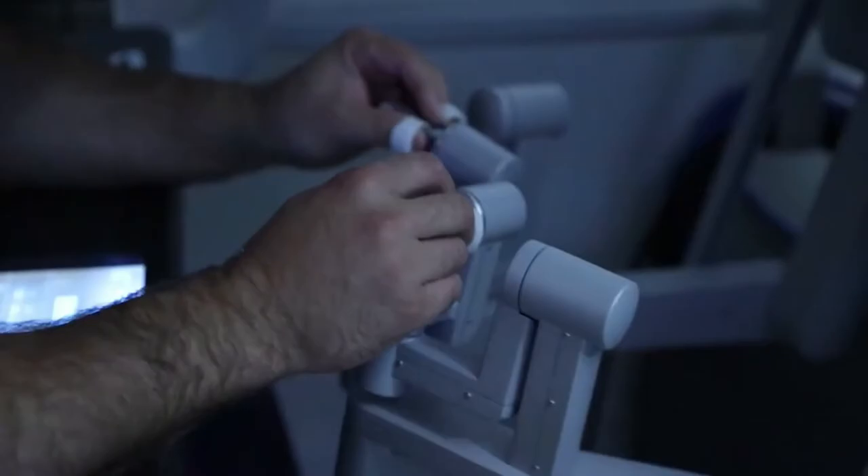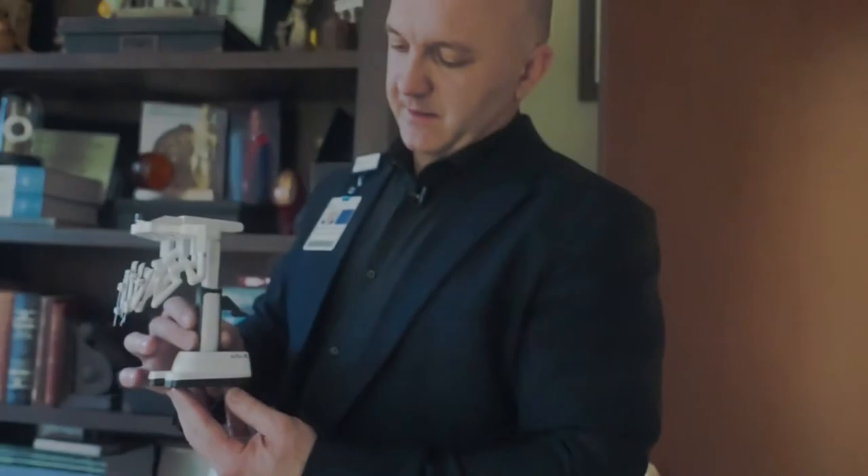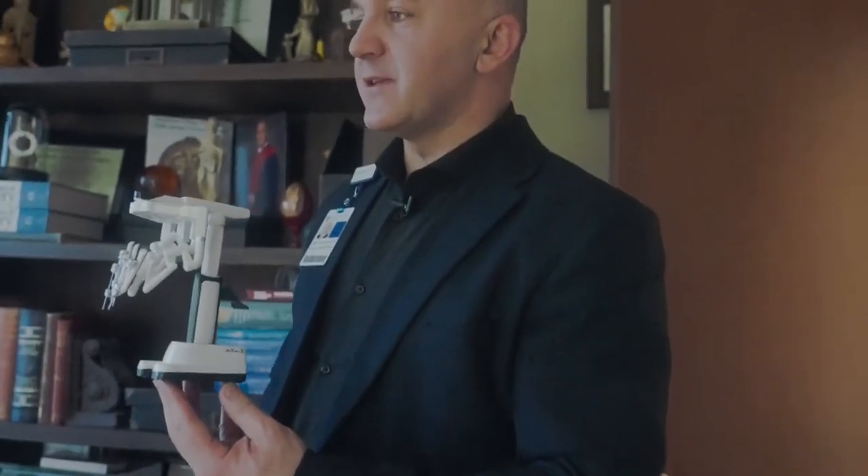There's a screen that you select on the robot which procedure you're doing, and then it positions itself — and that's how Body by DMI is created.